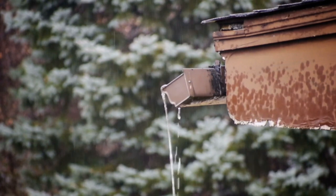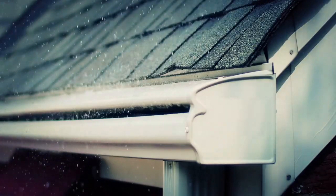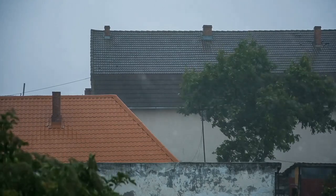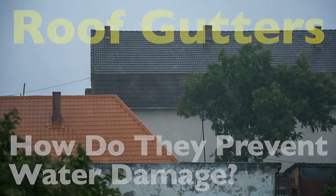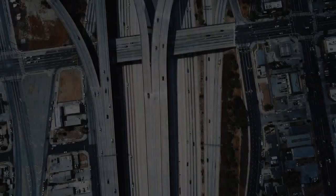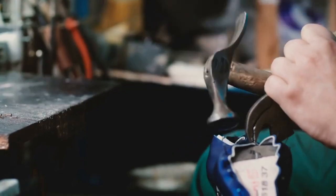Today we're diving into something you probably don't think about much but might want to: roof gutters. These metal channels running along the edges of your roof may seem like a simple fixture, but they actually play a vital role in protecting our homes from costly water damage. Stick around to find out how something so ordinary can save you from a whole world of trouble.